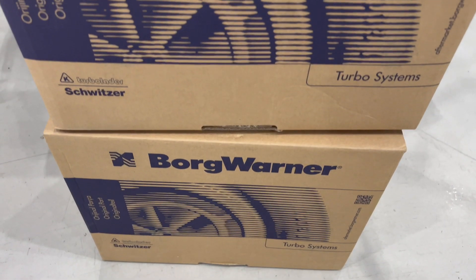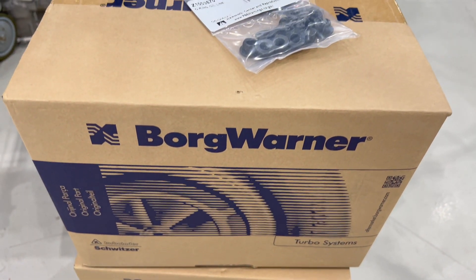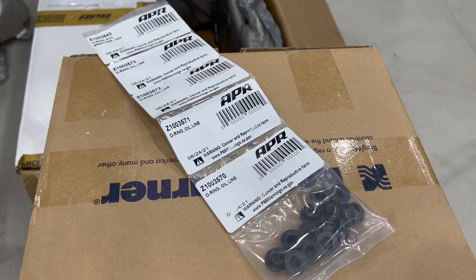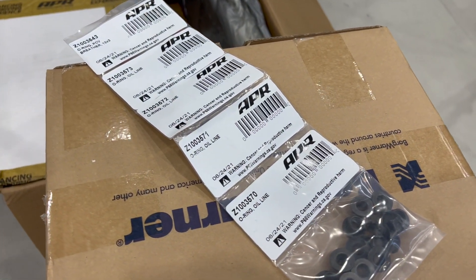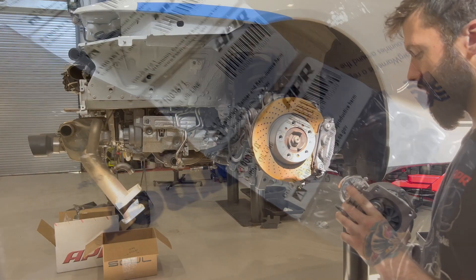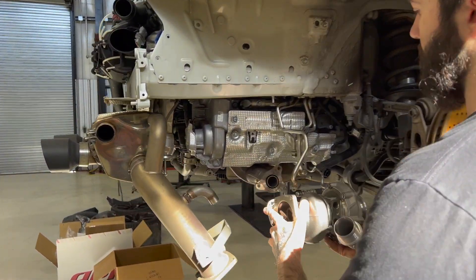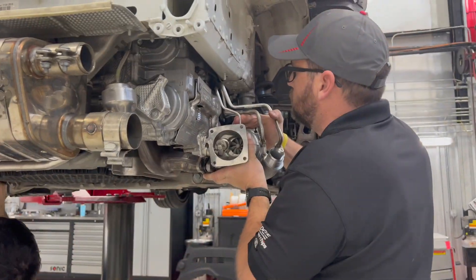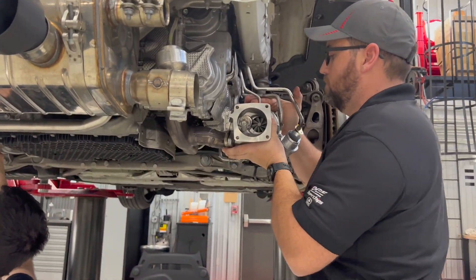Besides the larger 55mm BorgWarner turbochargers, APR also includes genuine Porsche gaskets, o-rings, and hardware for a complete OEM quality installation. The larger GTS turbos bolt directly in place of the factory units. 263 more horsepower doesn't get any easier than this.